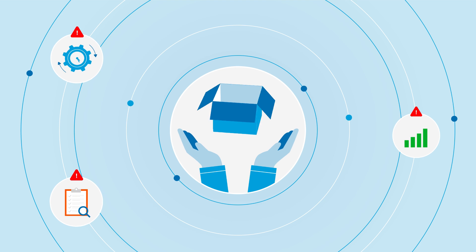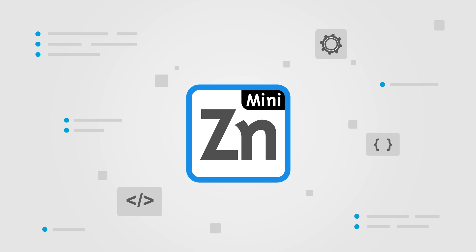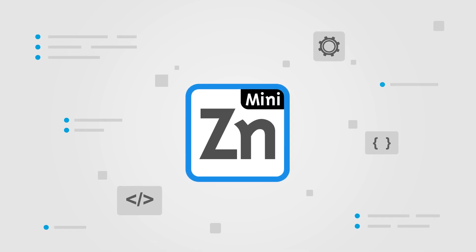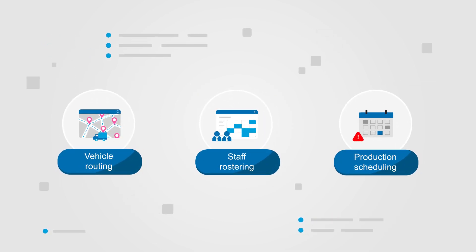Now however, there is a more viable resource to turn things around. Introducing MiniZinc — a free, open source and easy to use programming language that can help solve big optimisation problems like vehicle routing, staff rostering, production scheduling and more.